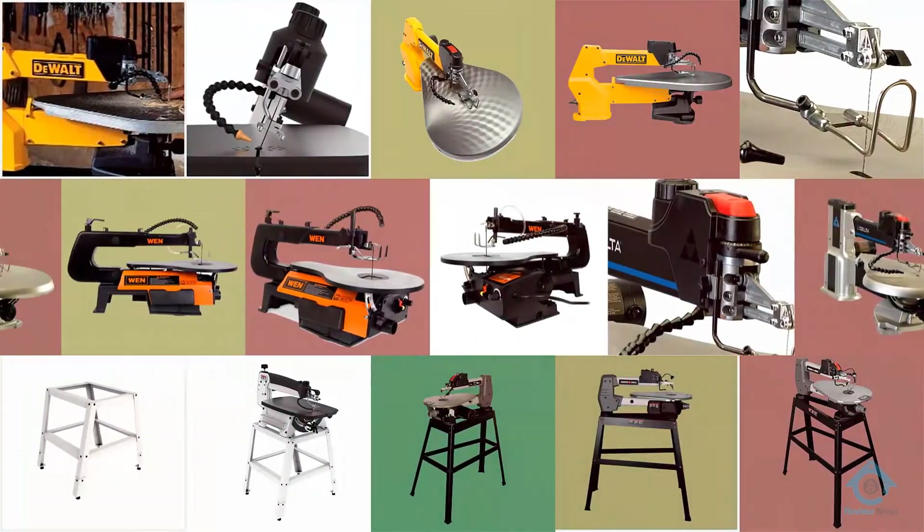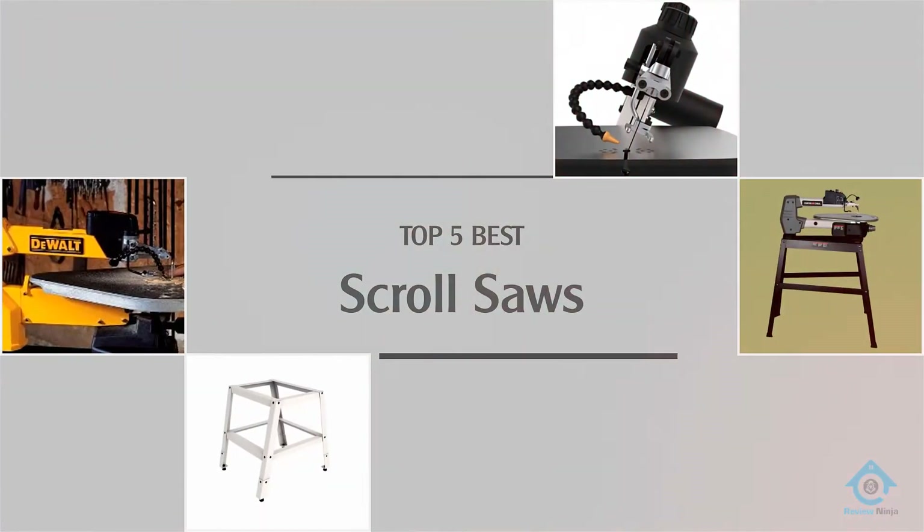If you are looking for the best scroll saw, here is a collection you have got to see. Let's get started.